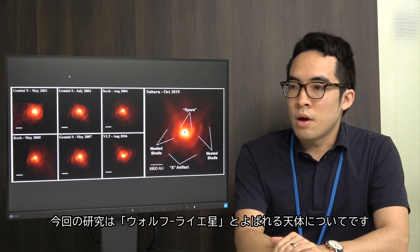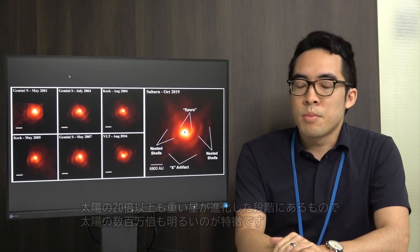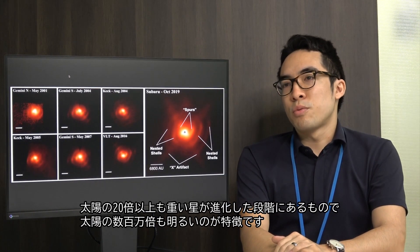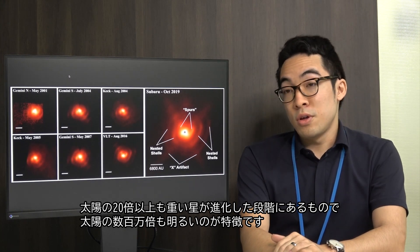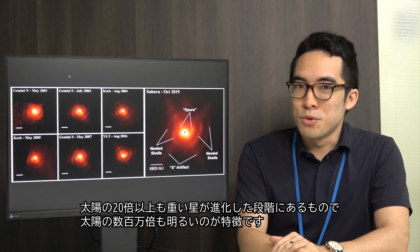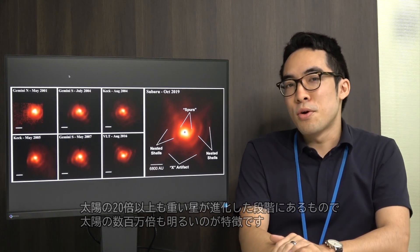The objects we're looking at are called Wolf-Rayet stars. This is a type of massive evolved star — they evolved from stars that are over 20 times the mass of our Sun. Not only are they 20 times more massive, but they're also millions of times more luminous than the Sun. So these are some of the most extreme stars that we know of.